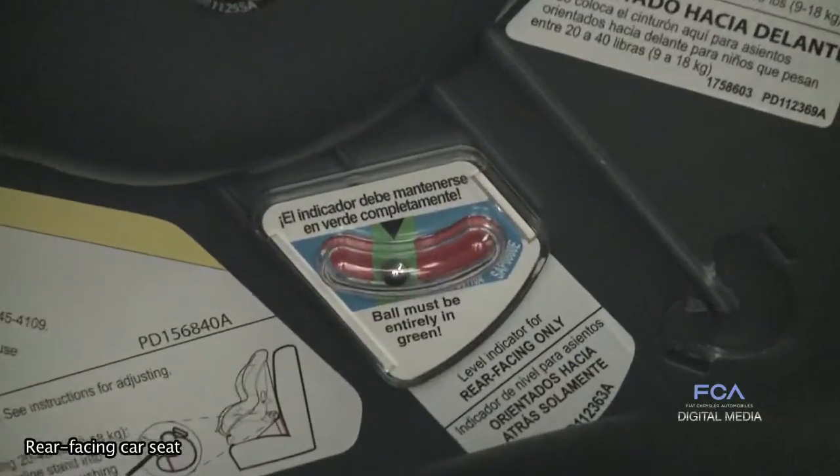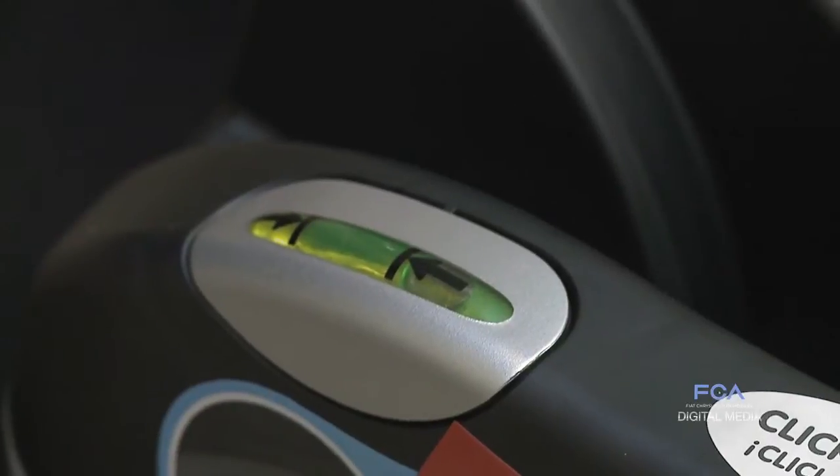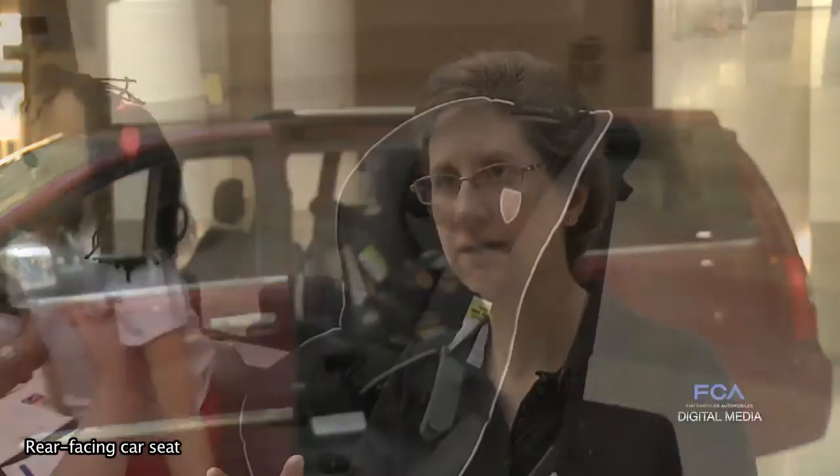Every rear-facing car seat has either an indicator line that you level to the ground, or some will have a bubble indicator or some other feature on the seat that will tell you when you have the seat correctly reclined.